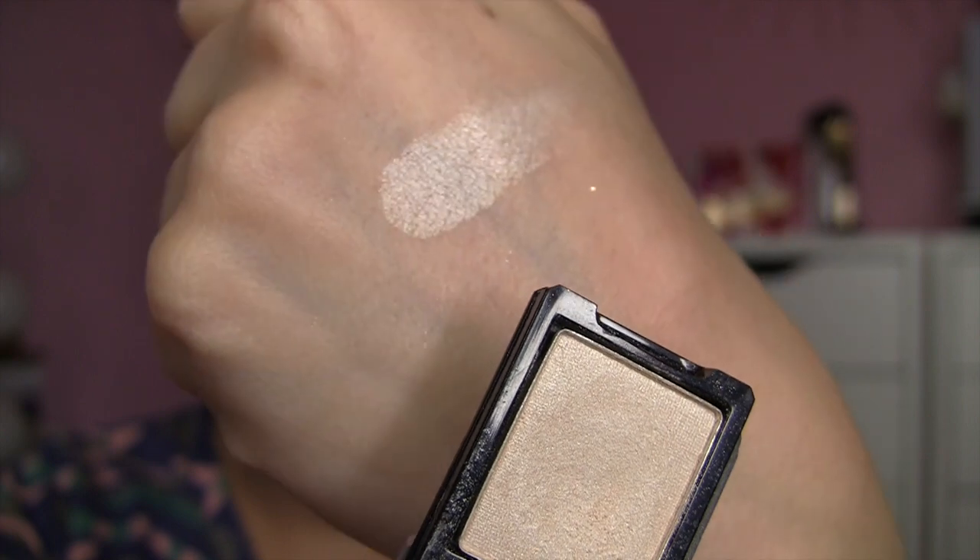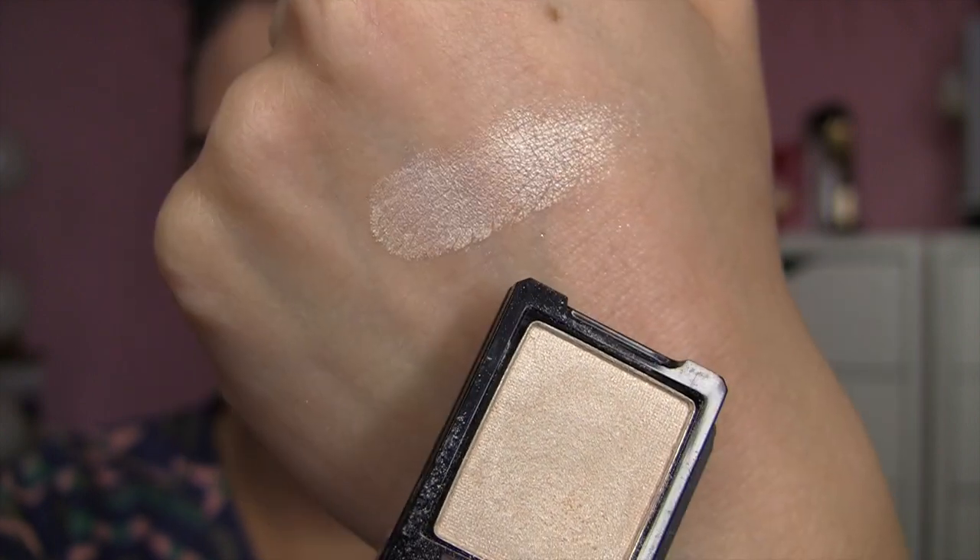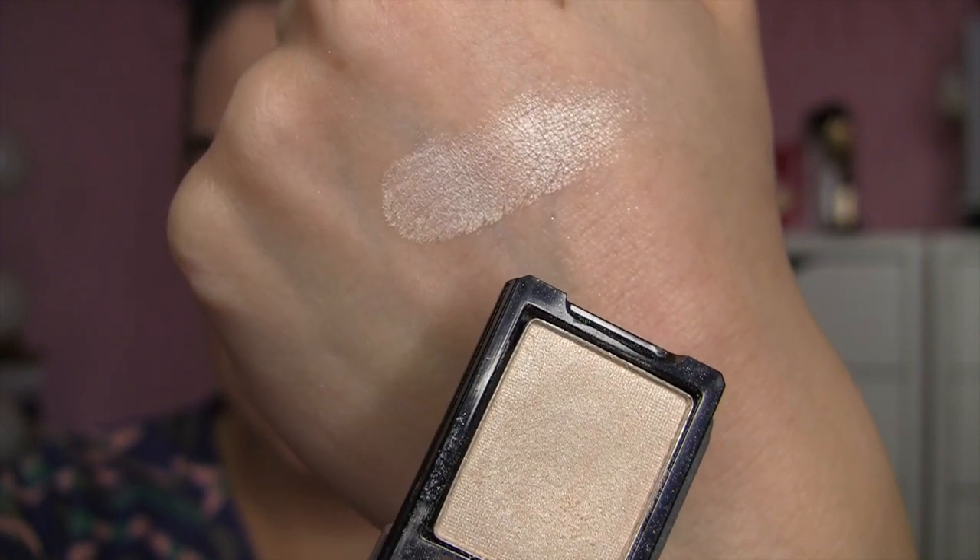A rediscovered single that I love is this Sally Girl single in Champagne. This has a beautiful sheen to it — it could even make a nice cheek highlight. It's very pigmented. You might think, that little 99-cent shadow, what good is that going to be? It's really, really nice, I must say.